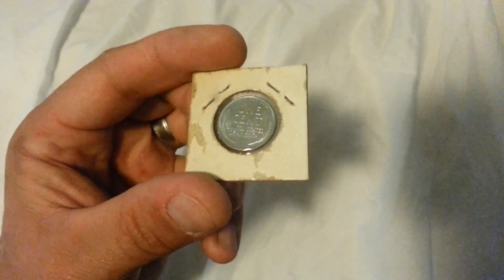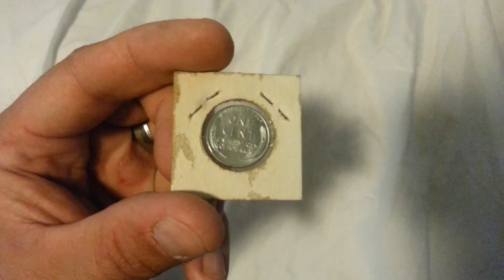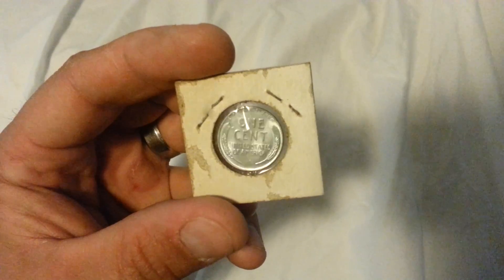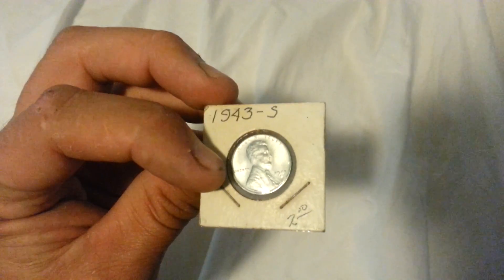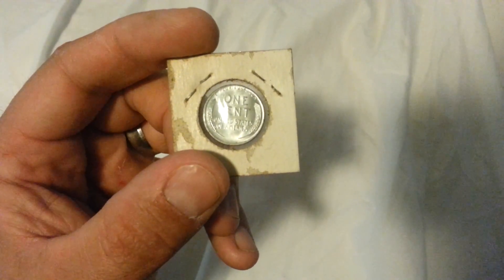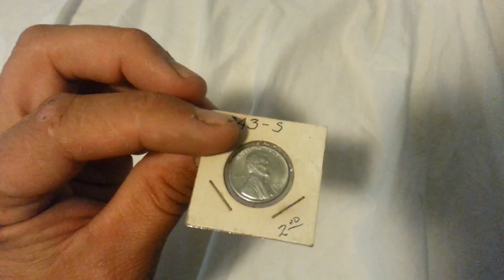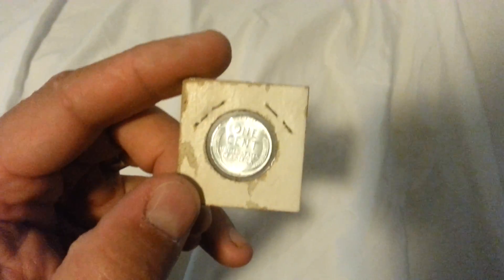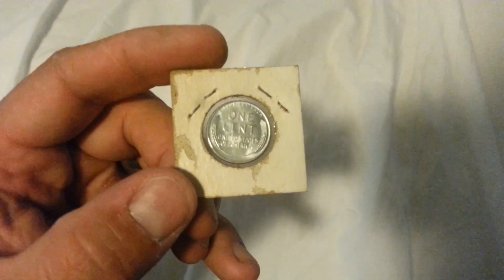Been having a lot of luck here lately, but I mean it is in good condition — 1943 steel penny, one cent. Nice steel wheatie there. Well, that's all I got, thought I'd share it with you today. Very cool find. Almost stepped on it.